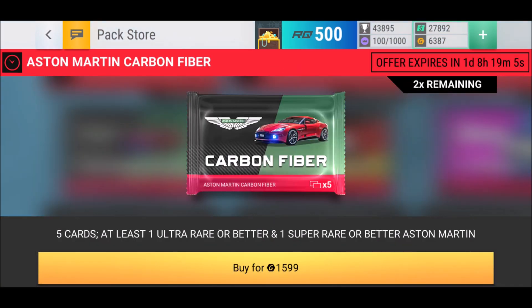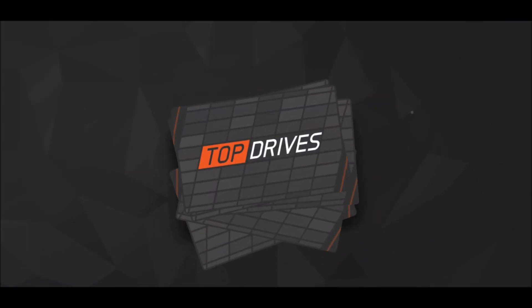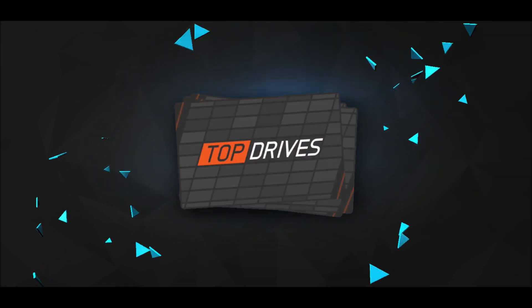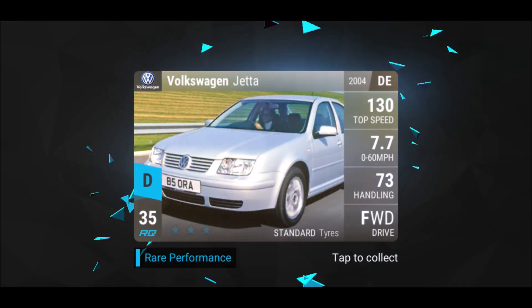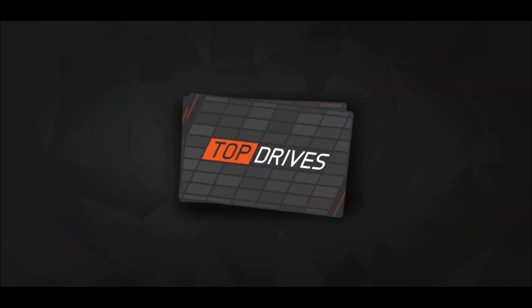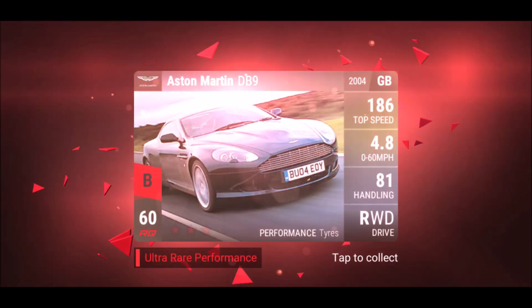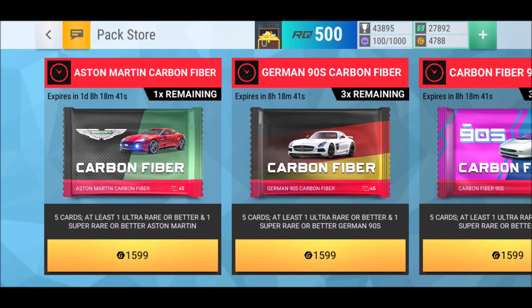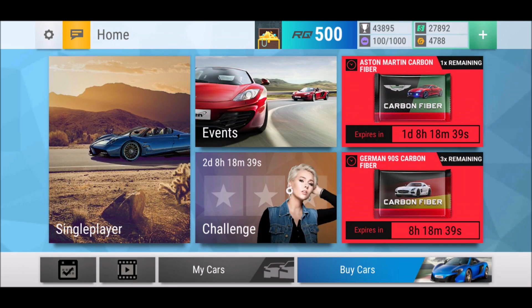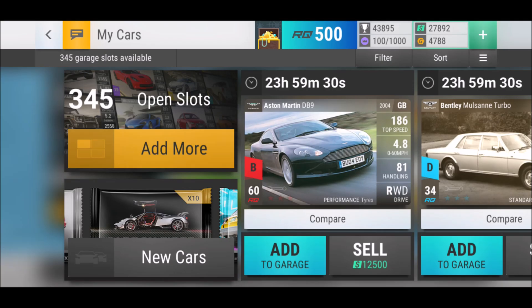Let's see more luck — one epic, one ultra, not bad luck at all. Maserati Merak, Bentley Moussant Turbo, Volkswagen Jetta, Aston Martin DB7. Ladies and gentlemen — the DB9. No no no, this is not the car I want right now. Let's keep that.